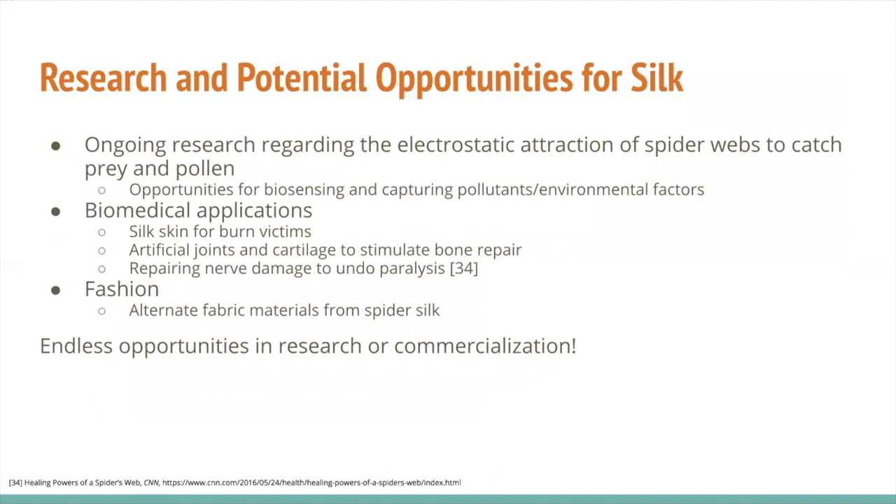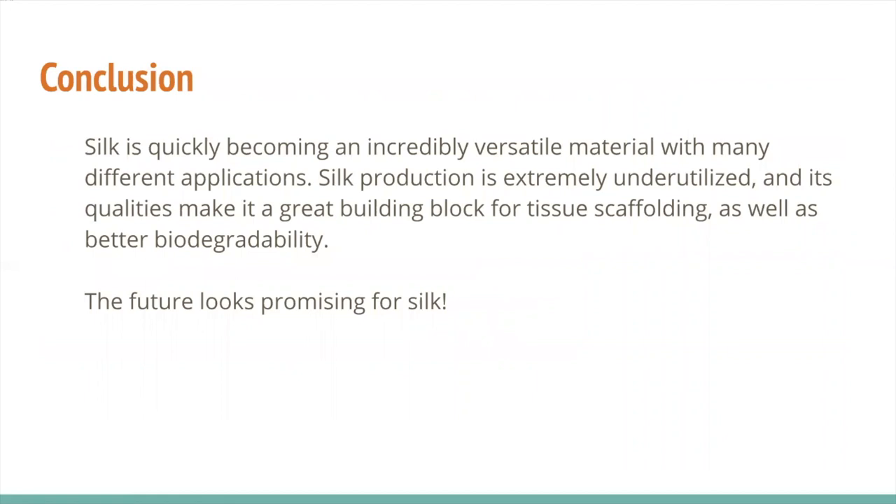Silk is being used for a wide variety of reasons, but the best is yet to come. Spider webs have electrostatic properties to help catch prey — theoretically this mechanism could be used on a larger scale for biosensing or to capture fine particles in air or water. Medical applications for silk are just starting to be explored: silk membranes for prosthetics or burn victims, artificial cartilage for bone repair, and preliminary studies on nerve repair. Newer fabric types to resist tearing or weigh even less could also be on the horizon. There are countless applications for this versatile material, and we hope they are explored fully in years to come.